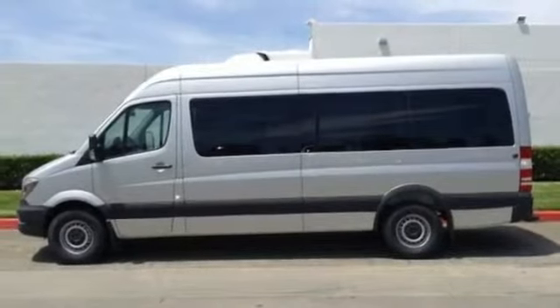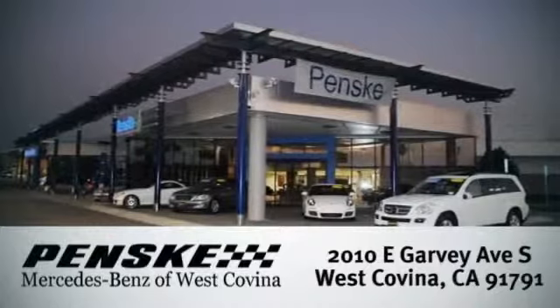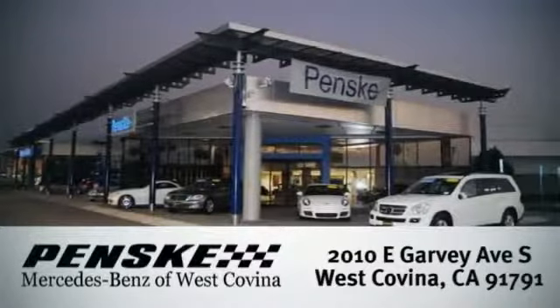Come give it a spin. Visit today. We're conveniently located at 2010 East Garvey Avenue South in West Covina, California.